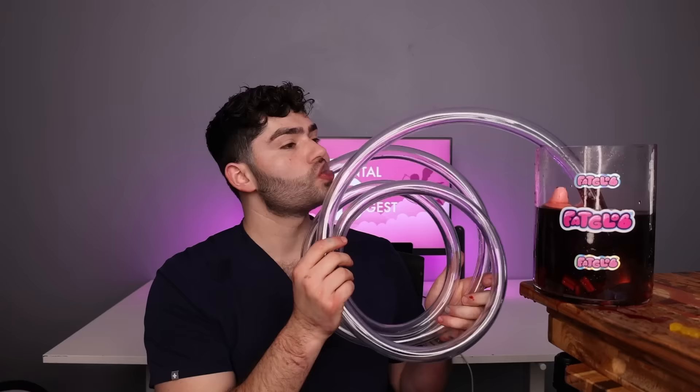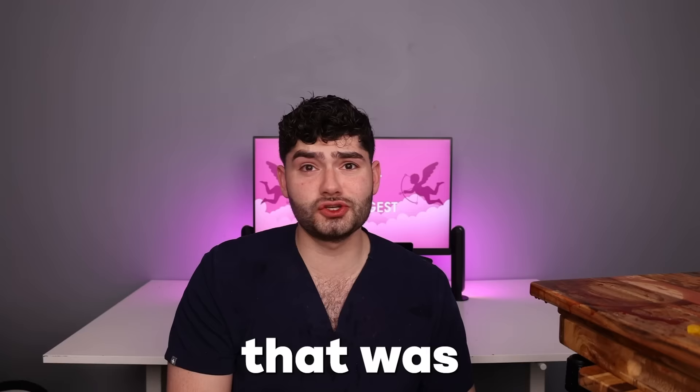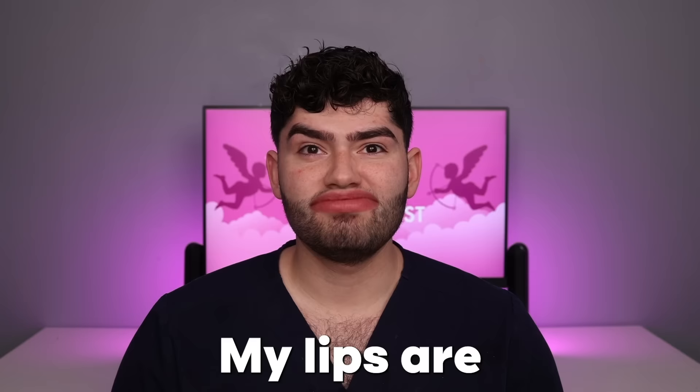I feel like I'm about to play the tuba. That was super sour. I'm happy that thing is gone. That love potion's got me feeling funny. My lips are kind of feeling a bit weird.